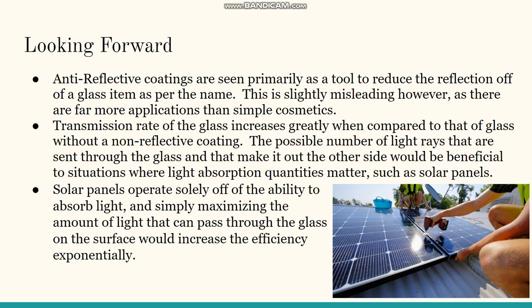Looking forward, anti-reflective coatings are primarily seen as a tool to reduce reflection off glass items, as the name suggests, but this is slightly misleading as there are far more applications than simple cosmetics. Transmission rate on the glass increases greatly when compared to glass without a non-reflective coating. The increased number of light rays passing through the glass will be beneficial in situations where light absorption quantities matter, such as solar panels, which operate solely off the ability to absorb light — simply maximizing the light that passes through the surface glass would increase efficiency exponentially.